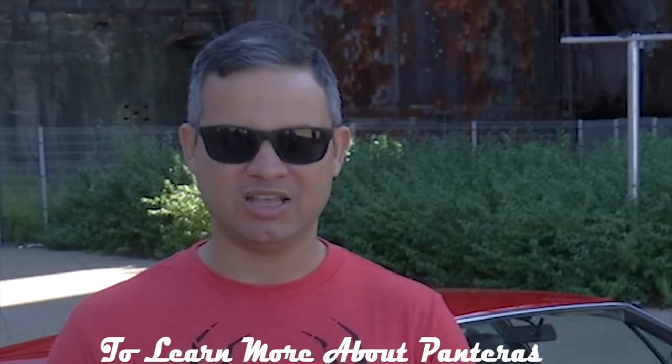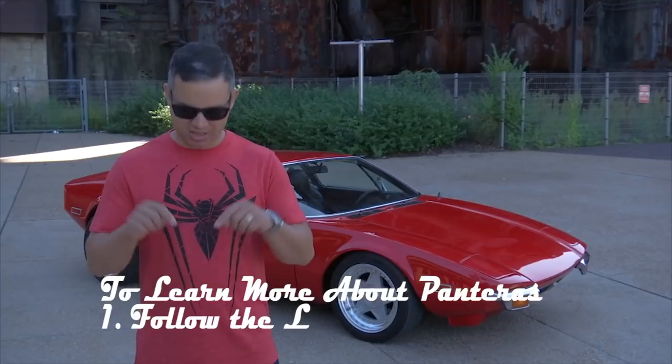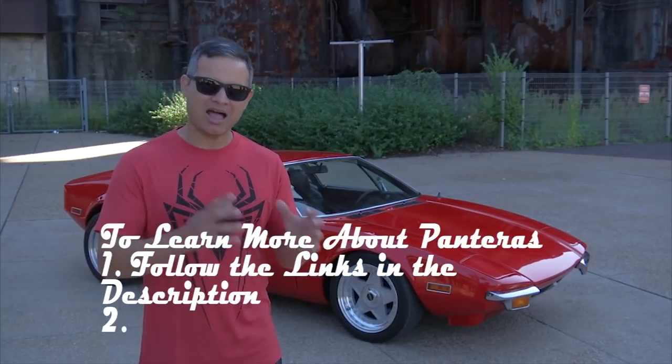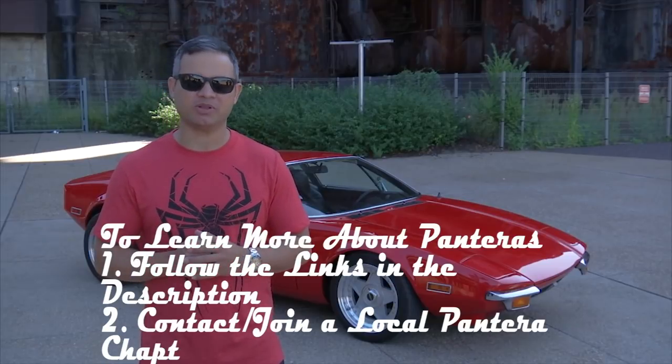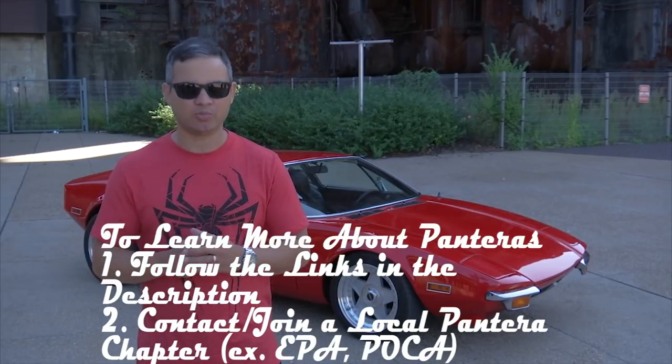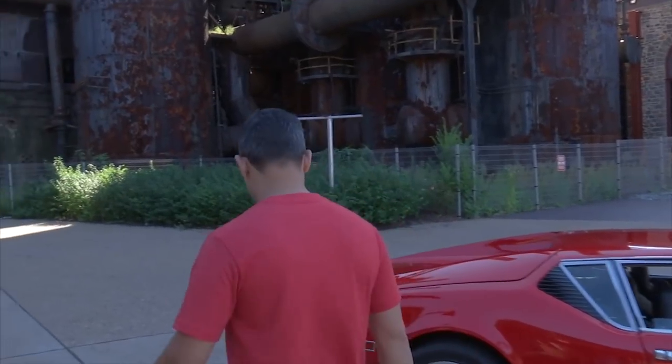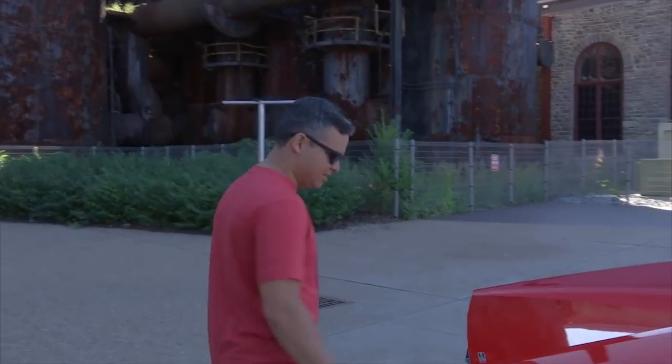If you would like to learn more about Panteras and other renditions, I've included links to websites in the description below. You can also learn more about Panteras by contacting or joining a local Pantera chapter like EPA or POCA. Now, let's walk around the car and take a look at the engine bay and the interior, where I will show you some of my favorite features. Then we'll take it for a spin and show you some of the things you should look for when buying one.